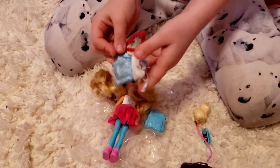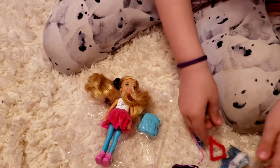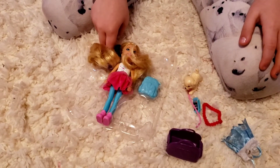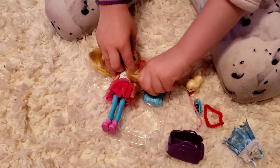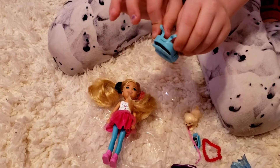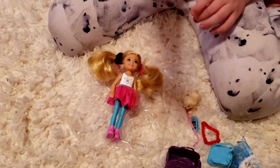And we got a dress and a hair tie. And we also got this bag, a little backpack. And we also got this cute little teddy bear.